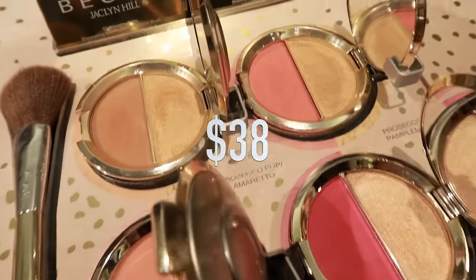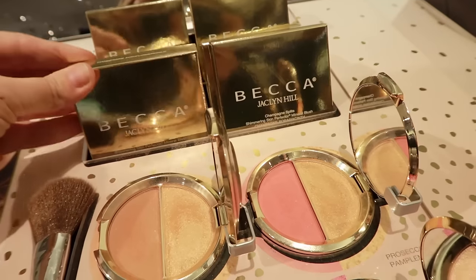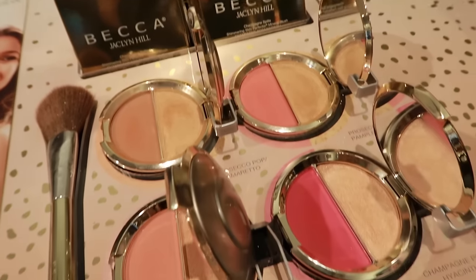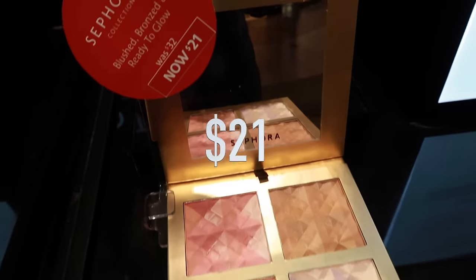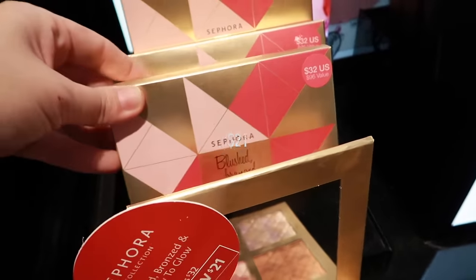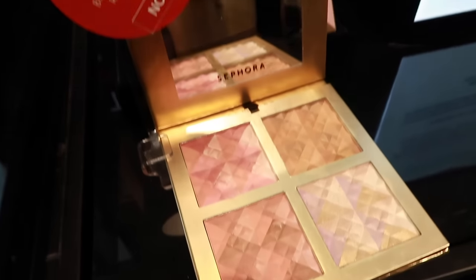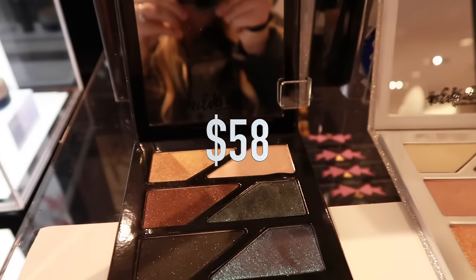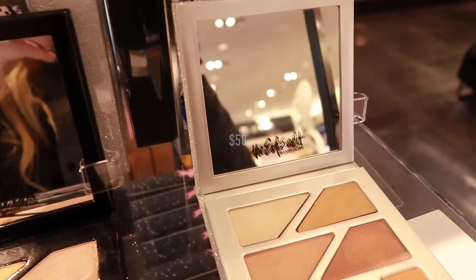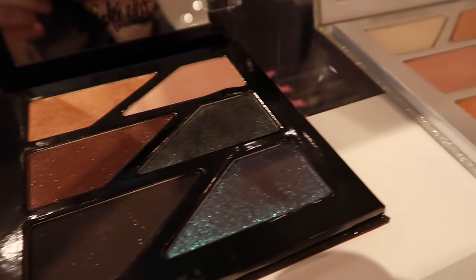The Becca and Jaclyn Hill palette is sold out and was limited edition, but this is exactly the same thing in a compact form — I love it. This is the Sephora Blushed, Bronzed, and Ready-to-Go palette; it's normally $32 and right now it's only $21, and I think it's one of the best makeup values you can score right now. The SC Edit Gritty and Glow palette is $58 — I realize it's over the $50 minimum, but because there are two palettes in this gift set they end up being only $29 each, and they are beautiful.